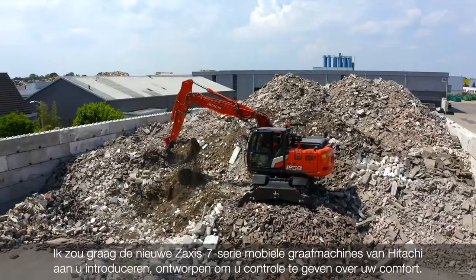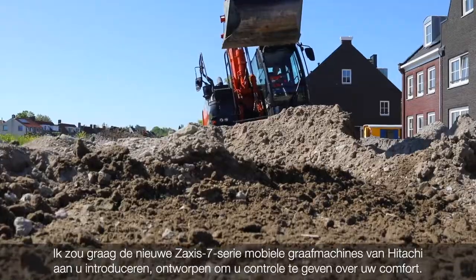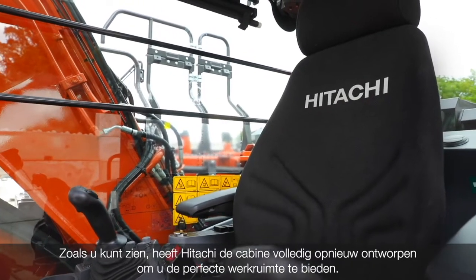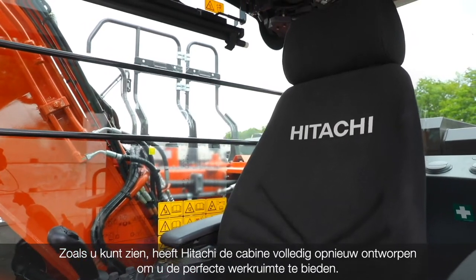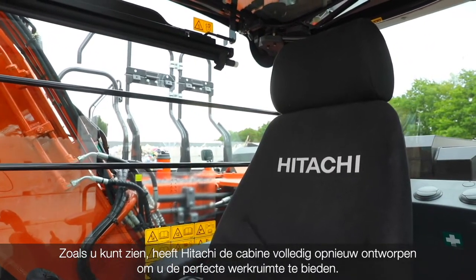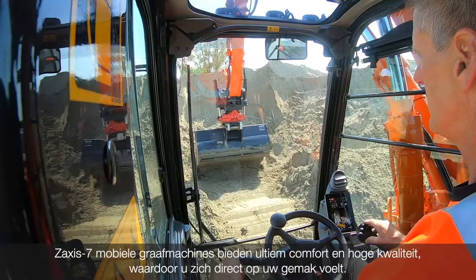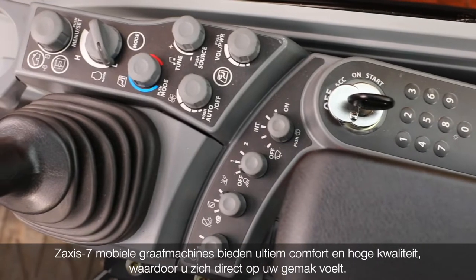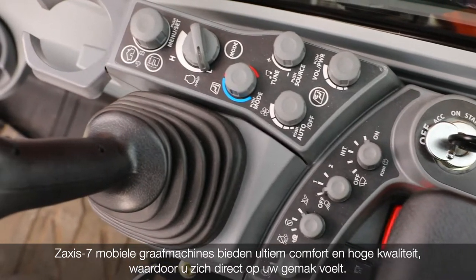I'd like to introduce you to Hitachi's new Saksis T7 range of wheeled excavators, designed to put you in control of your comfort. As you can see, Hitachi has completely redesigned the cab to give you the perfect workspace. Saksis T7 wheeled excavators offer the ultimate in comfort and high quality that will immediately make you feel at ease.